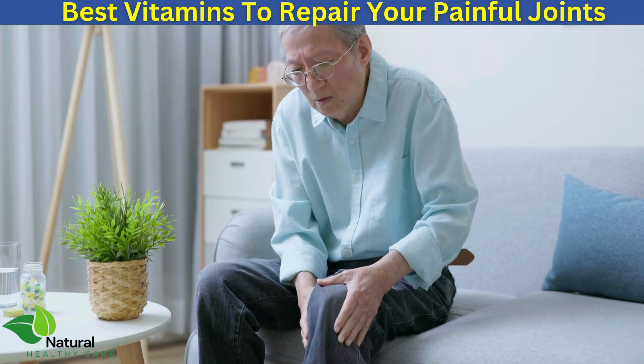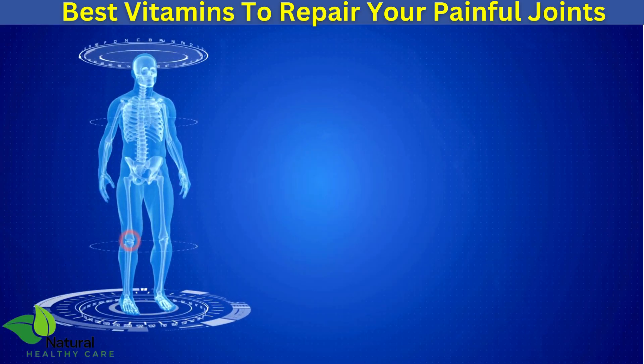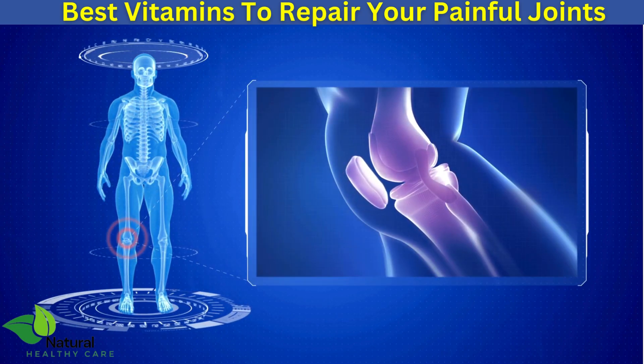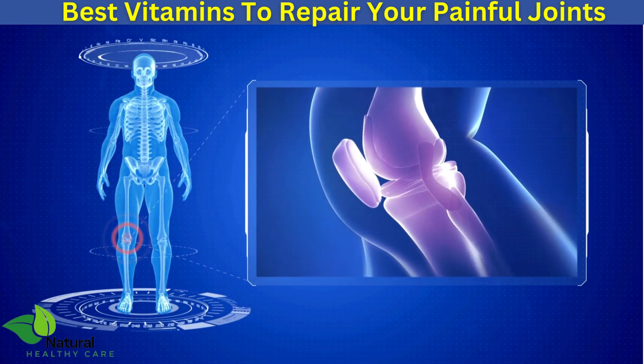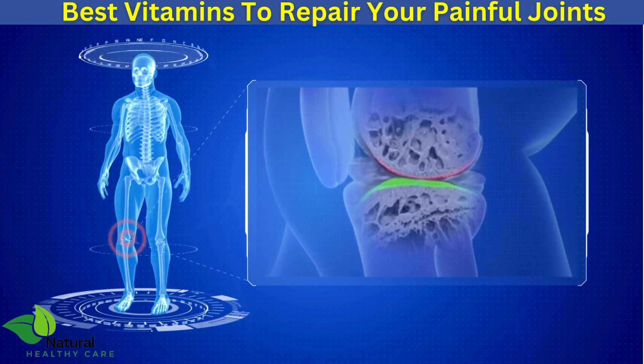Are you tired of living with joint pain and knee discomfort? You're not alone. Millions of people suffer from joint issues, but there is hope. In this video, we'll explore the top three vitamins to repair joint pain and restore your knees.